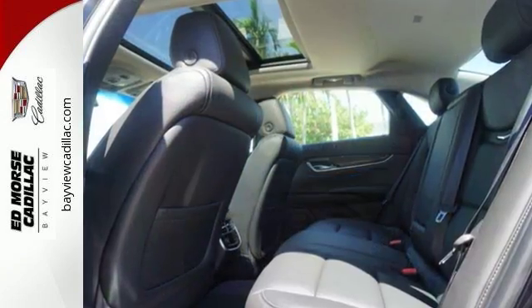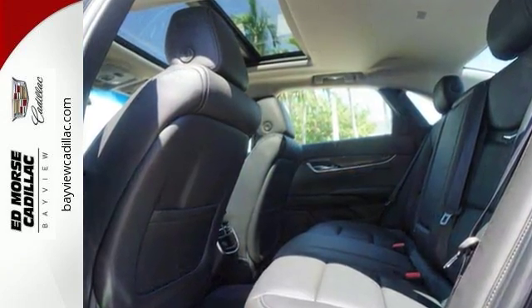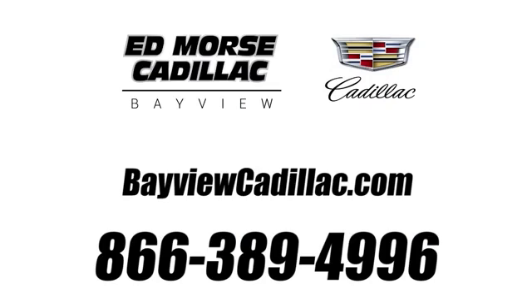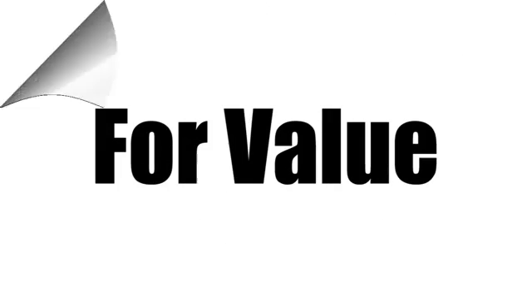This is the Cadillac of Cadillacs. Drive this XTS today. Call us today at 1-866-389-4996. For value and for service, it's Ed Morse.